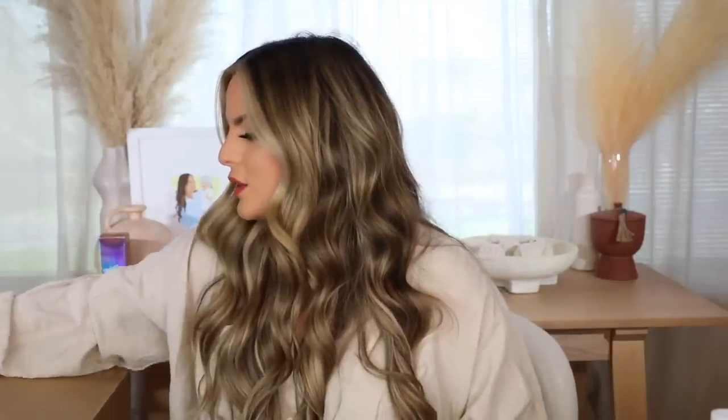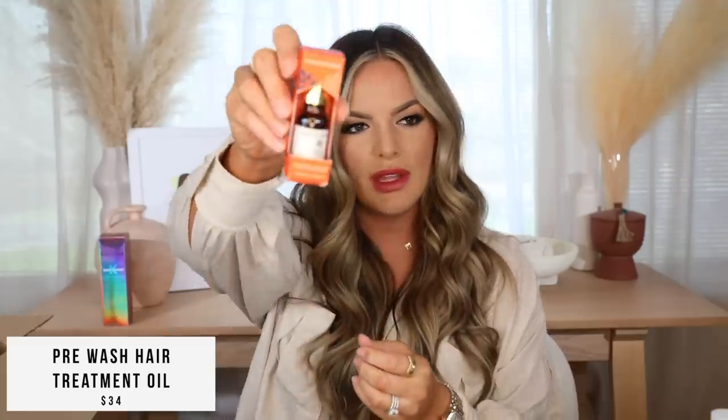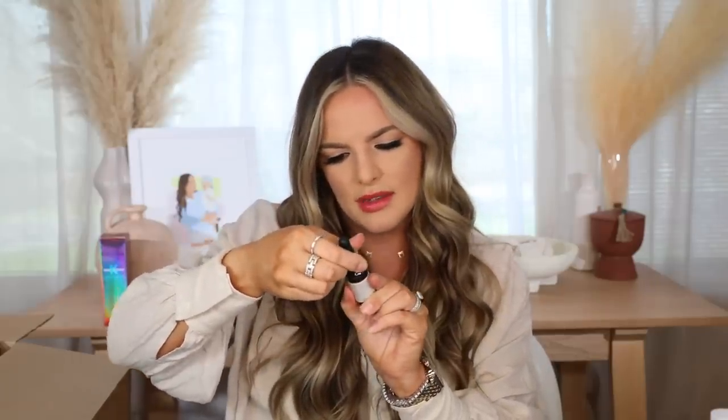I also grabbed the Fable & Mane hair oil — the smaller size — the one you apply directly to your scalp. I wanted to smell it because sometimes oils can smell kind of funky, like Sunday Riley's oils. But this smells SO good — I would douse my hair in this. I'm going to try it on my next wash day because my scalp has been slightly irritated from our well water situation. It's not what I thought it would smell like, honestly, but in the best way.